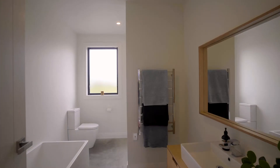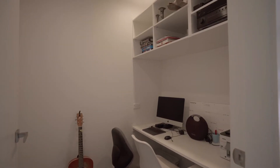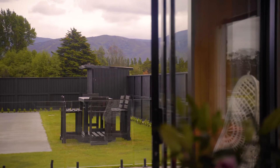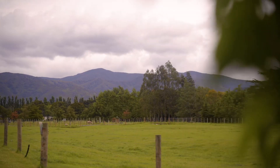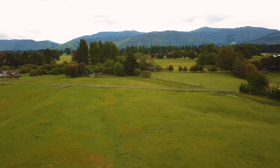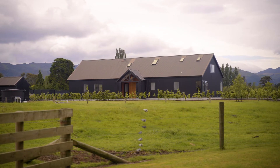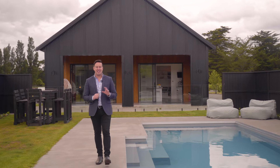Two full bathrooms plus a large laundry with a third shower. Sit back and take in the stunning views that are framed by nearly every window in the home towards the ever-changing Tararua Ranges.